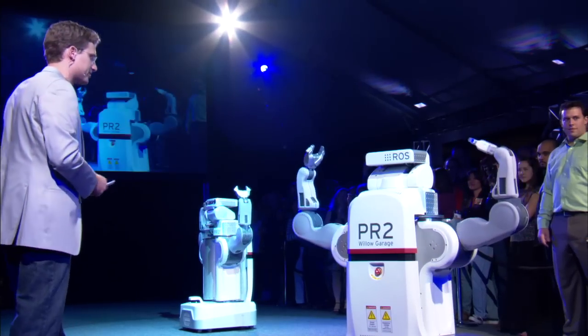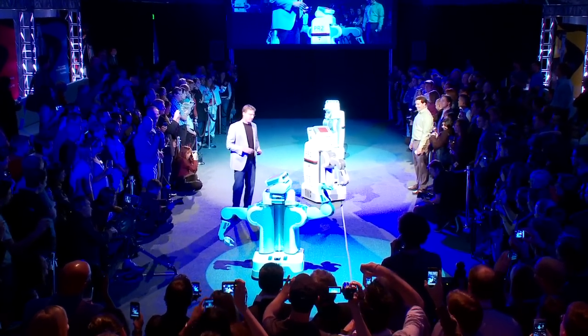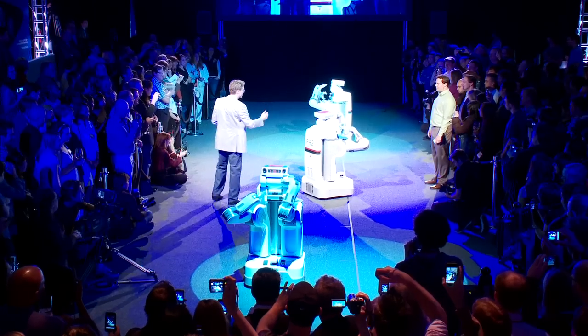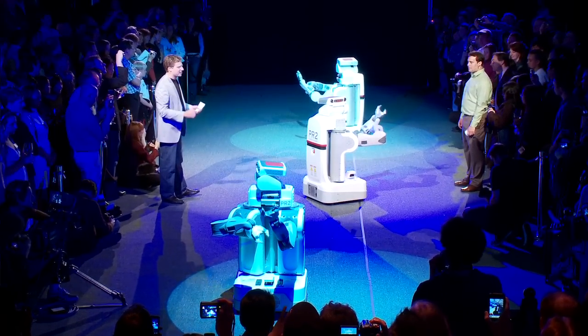Capable arms. Powerful onboard computing platform. Sensors in the head, body, and even cameras in the platform. And of course, it runs ROS.